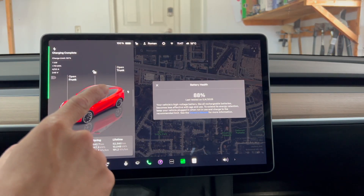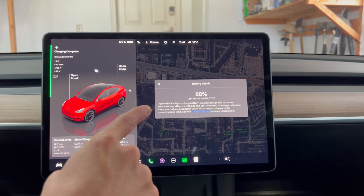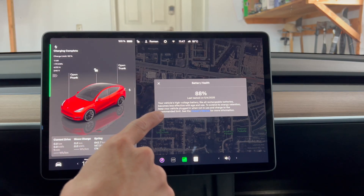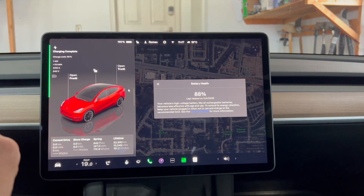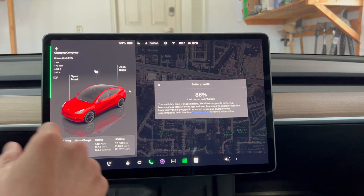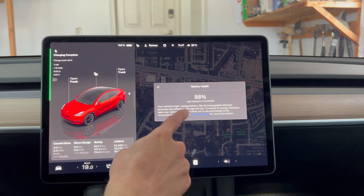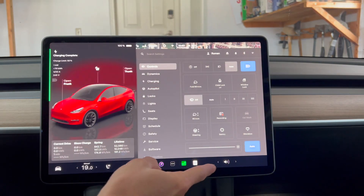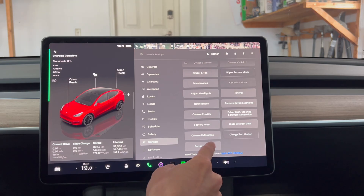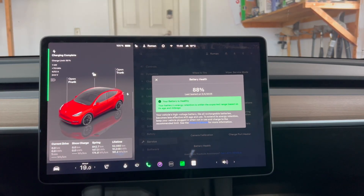Another thought is that this metric is very useful to have if you're shopping for a used car. If somebody could do this test ahead of time before you buy the car, you'd have a more transparent transaction on the state of health of your battery. It also shows a date attached to this result, so I'm assuming that in the service menu this battery health information is stored for later viewing — which is awesome.